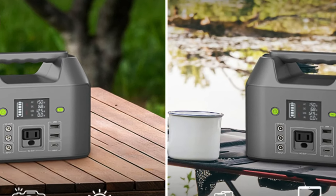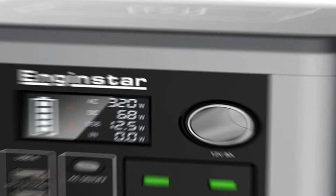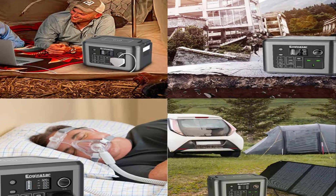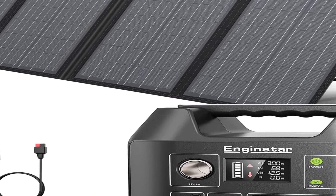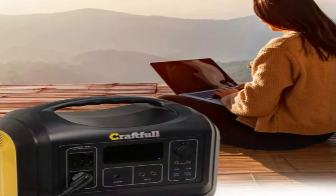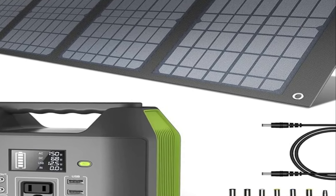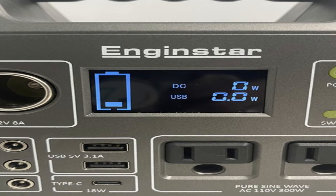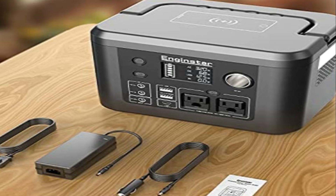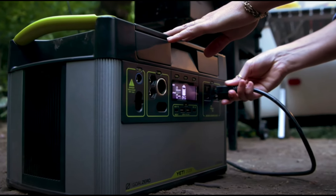Number 5: the Engine Star solar generator. The Engine Star is a reliable and compact power solution that is perfect for on-the-go power needs. With its lightweight design and multiple charging options, it is ideal for camping, outdoor activities, and emergency situations. It features a high-capacity lithium-ion battery and offers multiple charging options such as solar panels, wall outlets, and car chargers. However, one drawback is its limited power output compared to other models — while it can handle most small devices, it may not be suitable for high-power appliances that require significant energy.